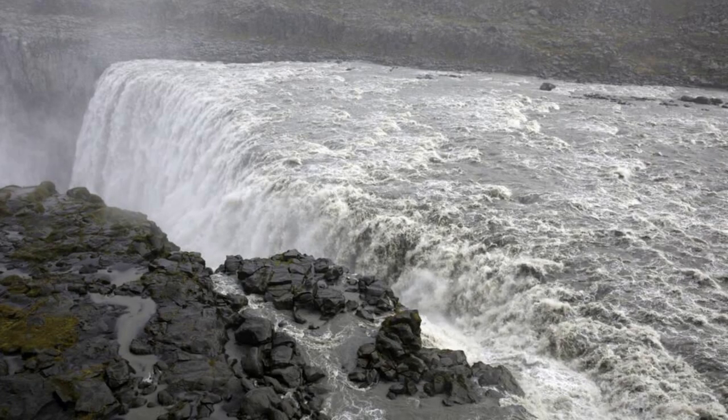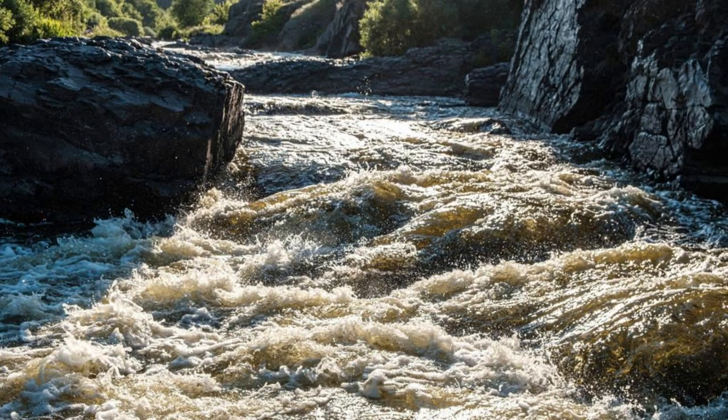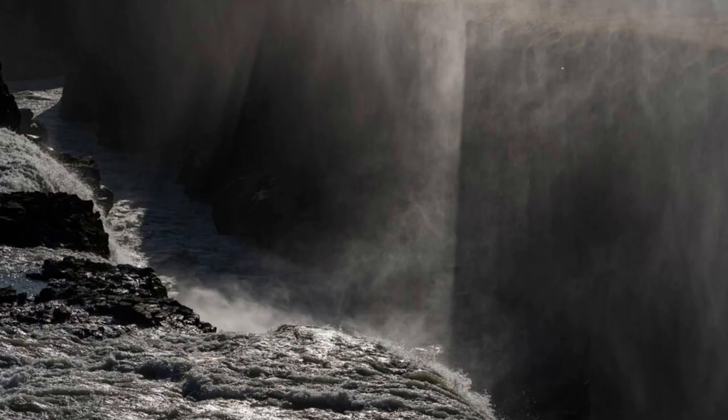Dettifoss Waterfall. Stand in awe of Dettifoss Waterfall, Europe's most powerful waterfall, located in northeast Iceland's Vatnajökull National Park. Witness the sheer force of nature as the waters of the Jökulsá á Fjöllum River plunge over a cliff of volcanic rock, creating a deafening roar and a massive cloud of mist. Feel the ground tremble beneath your feet as you stand on the edge of the canyon, marveling at the raw power of this natural wonder.